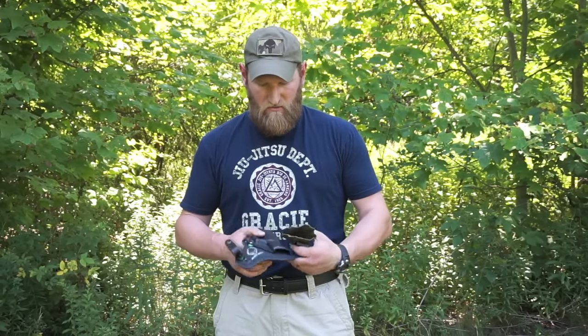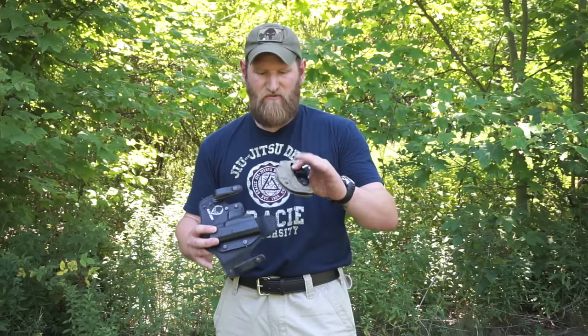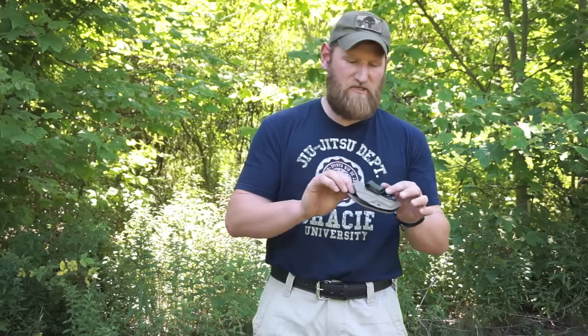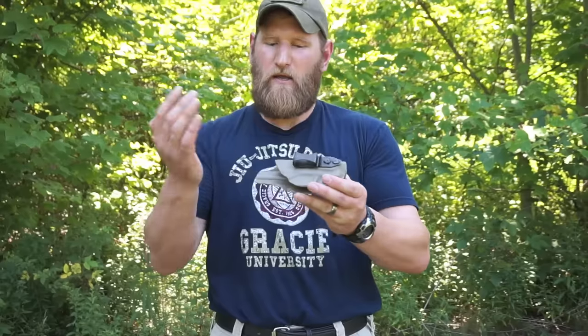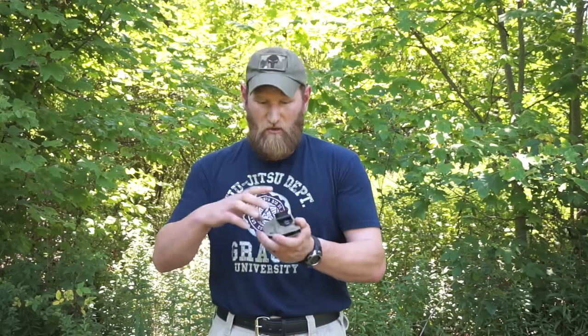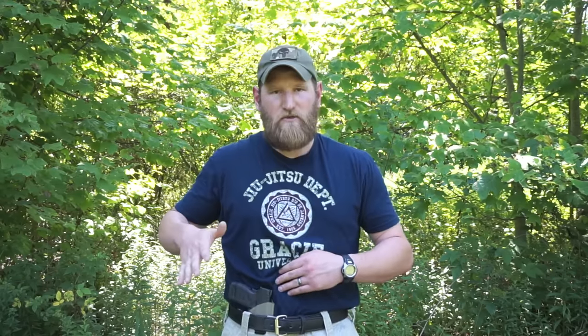Now we're going to look at types of holsters. These are completely different types of holsters — they do a similar function, but are designed primarily for comfort in different positions. First and foremost, this is your typical appendix type holster. It's a very minimal holster with a single clip. I'm not a fan of any clips on a holster — I would much prefer loops because these clips can come undone, but on appendix holsters this is typically what you're going to find. This is going to go inside where my appendix carry position would be, clips onto my belt, and then I would place my firearm into the holster.